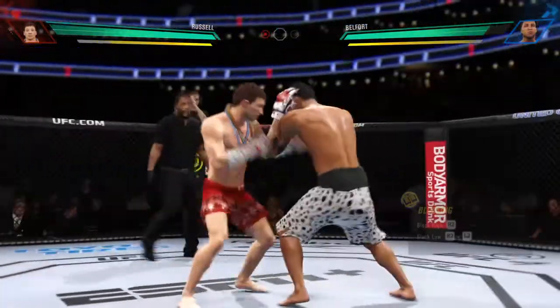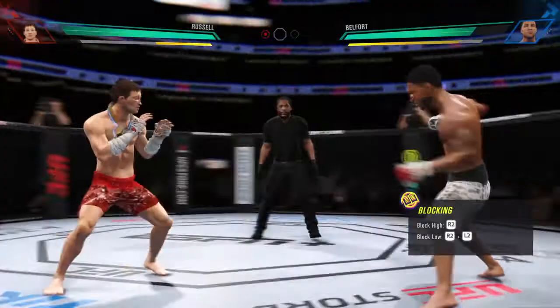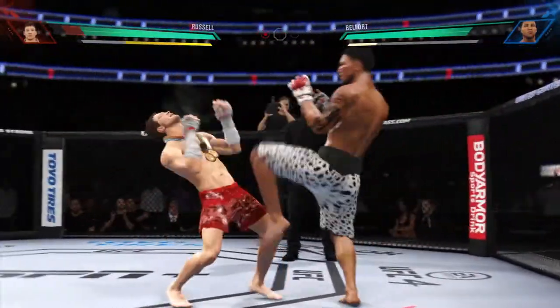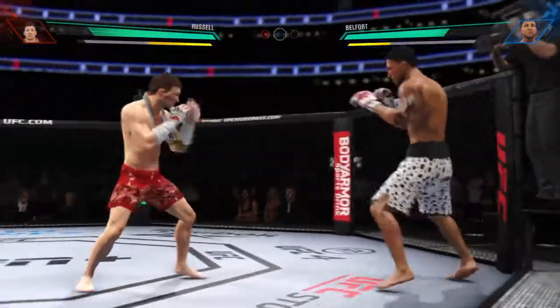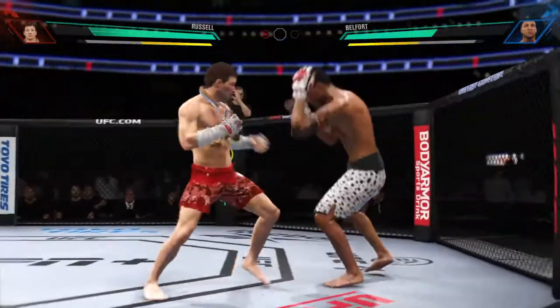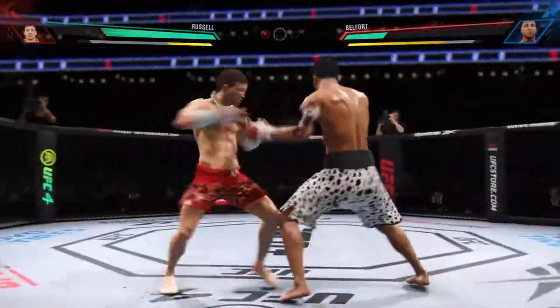That is as big a strike as he has landed thus far tonight — big, massive shot lands. Look at how tough his opponent is though, still standing, still in the fight. Really good job by him there to raise the guard and block those shots coming his way. He does a great job blocking all incoming strikes.